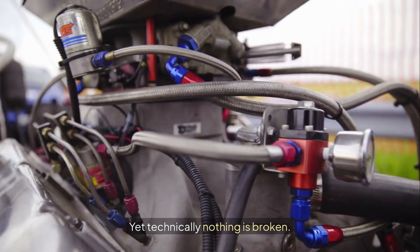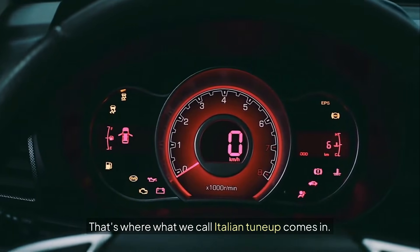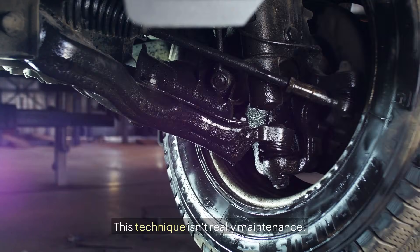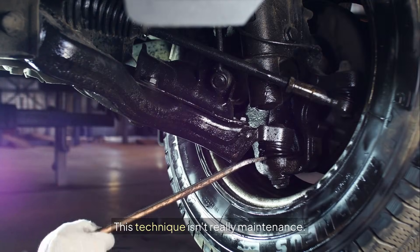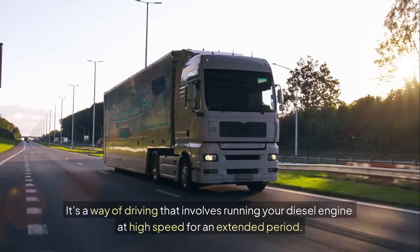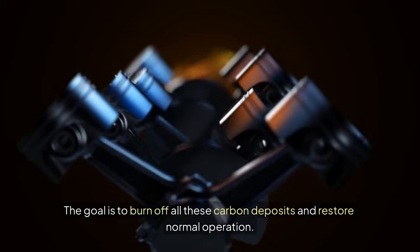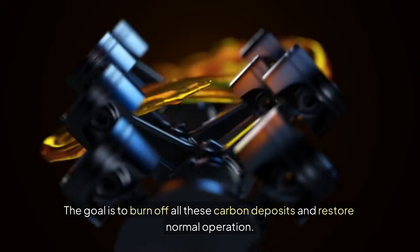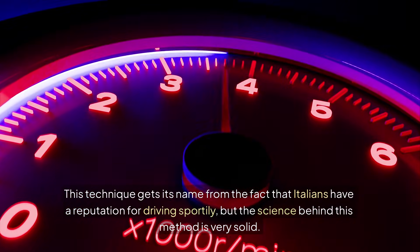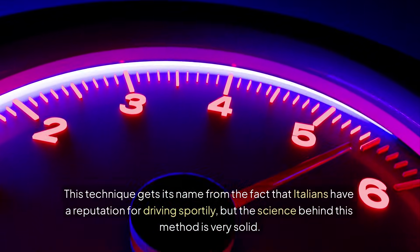Yet technically, nothing is broken. That's where what we call the Italian tune-up comes in. This technique isn't really maintenance — it's a way of driving that involves running your diesel engine at high speed for an extended period. The goal is to burn off all these carbon deposits and restore normal operation. This technique gets its name from the fact that Italians have a reputation for driving sportily, but the science behind this method is very solid.